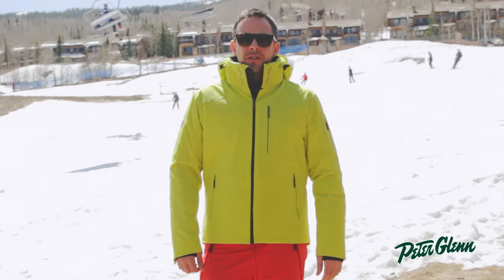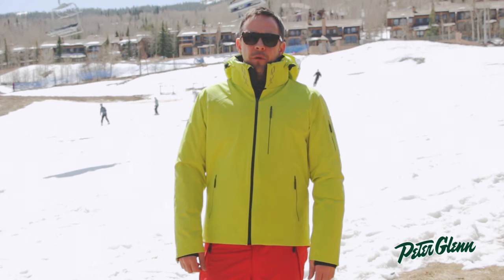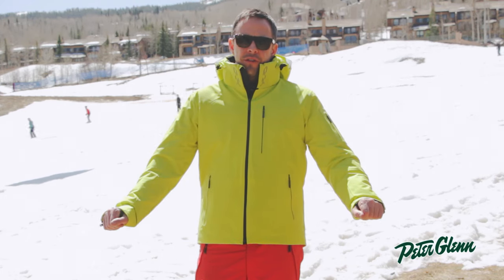Hi, I'm Pat with Dessant. We're out here at Snowmass for Peter Glenn's demo event. The jacket I'm wearing right now is the Snowfuse jacket.